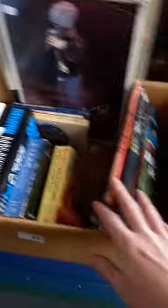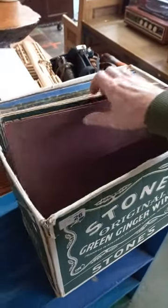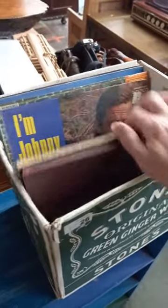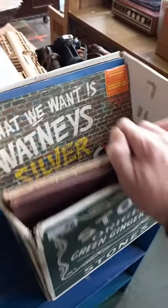DVDs, records, rock and roll sort of stuff. Another little lot of records — Bill Haley, Jethro Tull, Johnny Cash. Some sort of cool stuff in there. The Watney Silver Band.